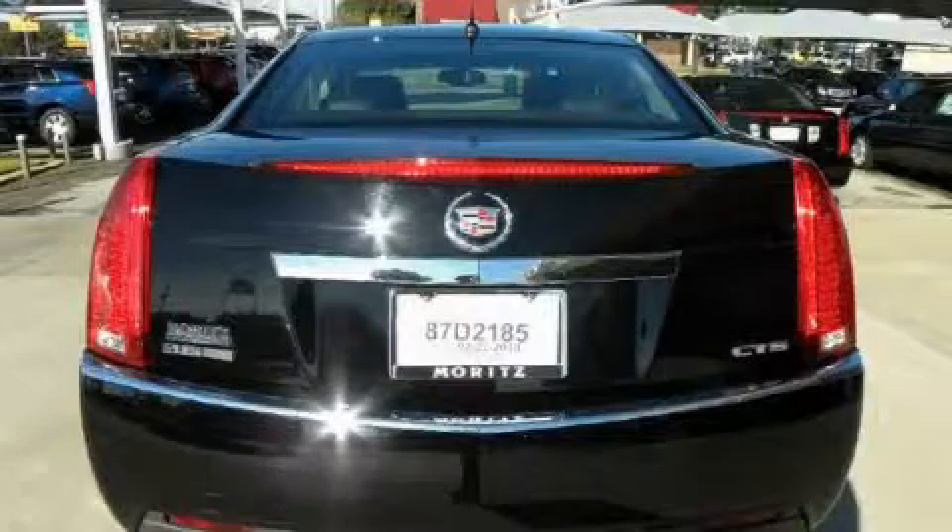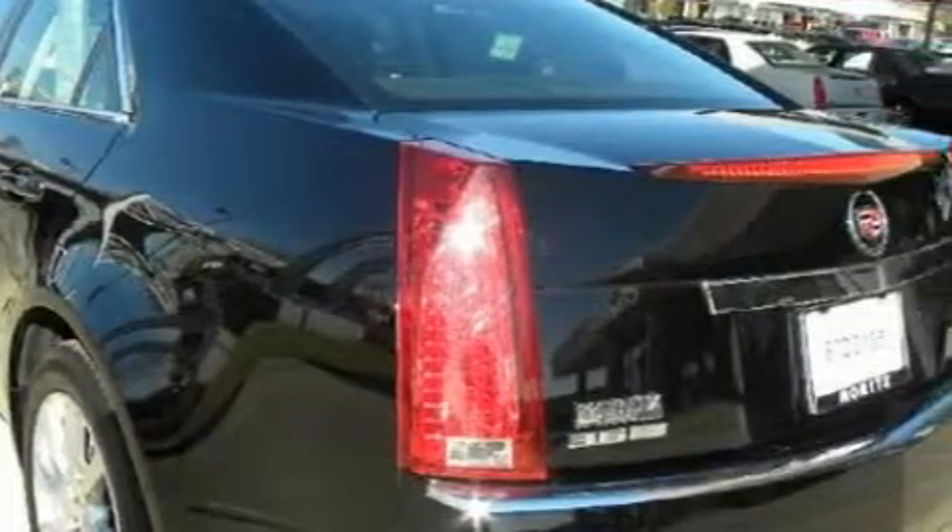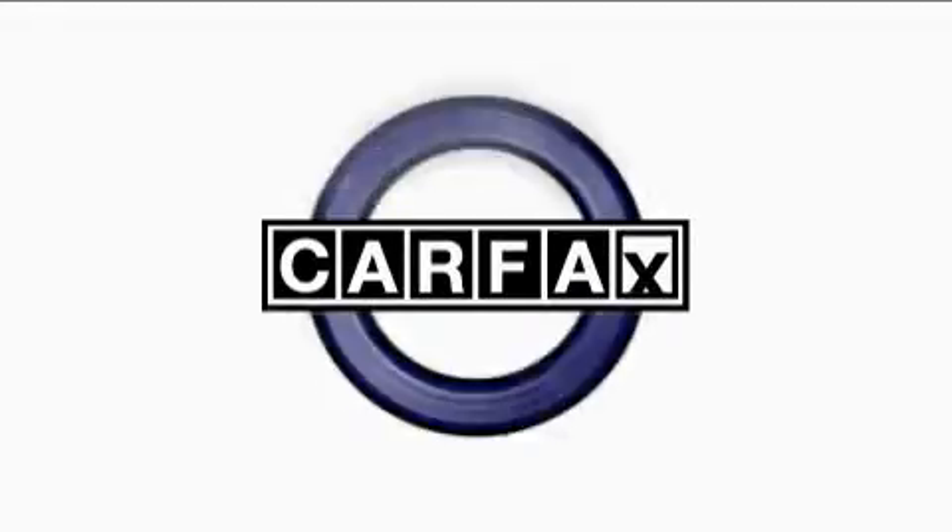It features a 3.6-liter six-cylinder engine and a six-speed automatic transmission. This Cadillac has had only one owner, and it qualifies for the Carfax buy-back guarantee.